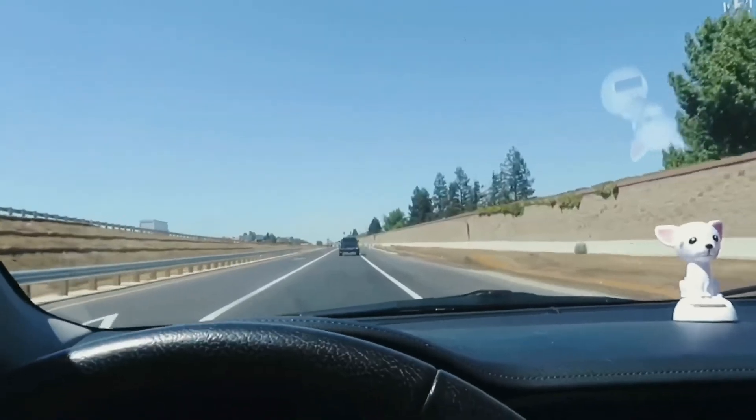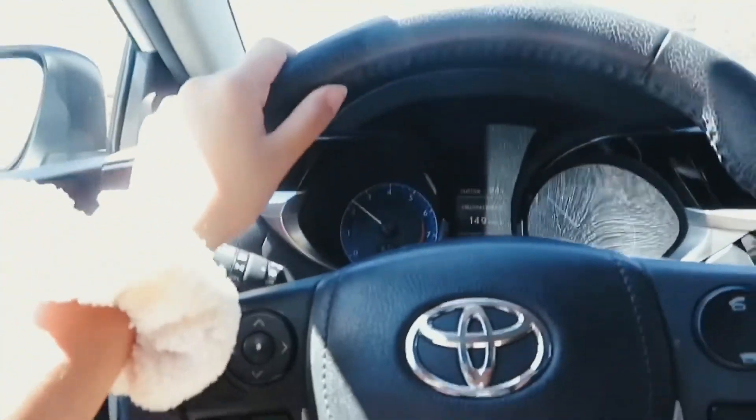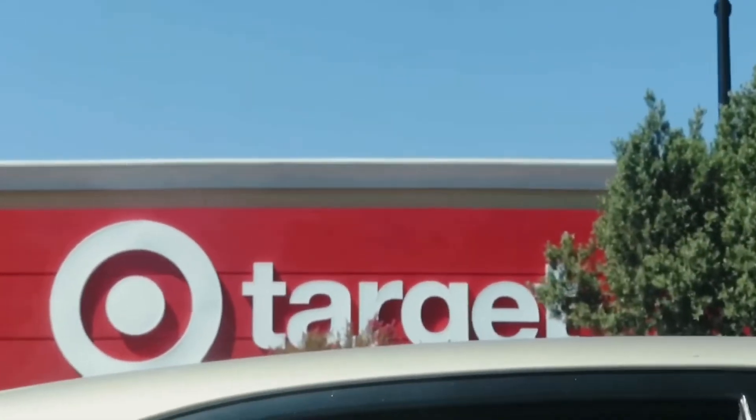Hopefully I find it all at my local Target, fingers crossed. So we'll go ahead and head to our first location, which is Target. We've arrived at the Holy Grail store. I'm gonna switch to my phone for filming inside, just because it's a little bit less obvious in case the workers don't want me to film.